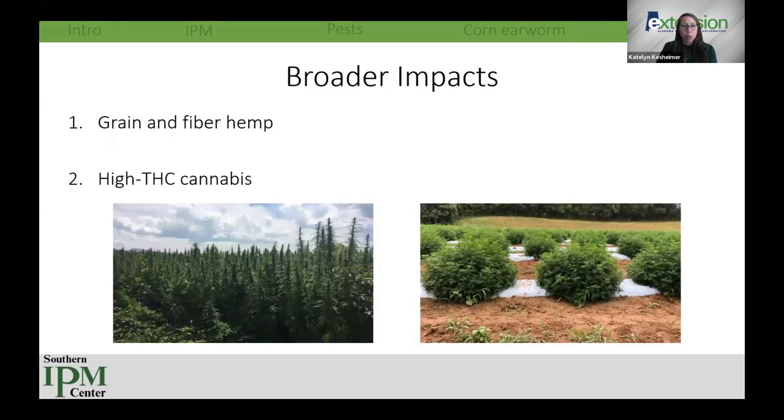Moving forward, we'll likely see a lot more grain and fiber hemp. As we diversify with fiber and grain and less CBD, we may see different pests in terms of diversity and numbers. Fall armyworm has been seen causing damage on fiber hemp. With many states legalizing cannabis, we'll also want to see higher-THC varieties grown. Here in Alabama, we just legalized medicinal marijuana — so more to learn and more questions to ask.